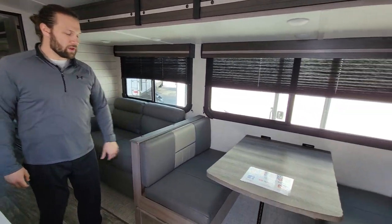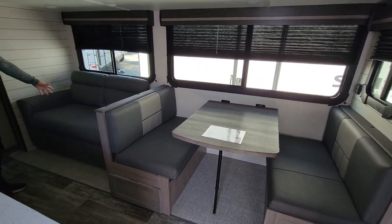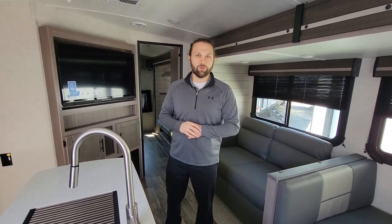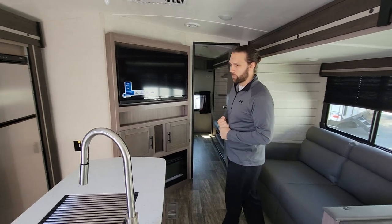Over here you've got a booth dinette that breaks down into a bed and a loveseat sofa that also becomes a bed — all kinds of sleeping space. This camper can sleep up to nine people, so bring the whole family, cousins, friends, whoever you want.